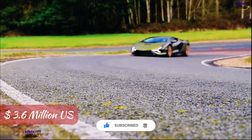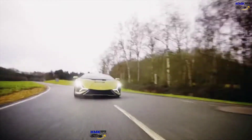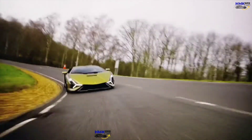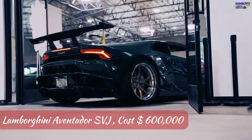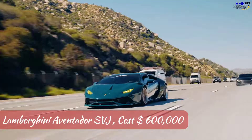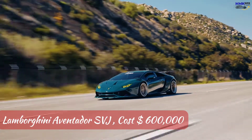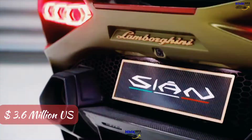At a price of 3.6 million dollars in the USA — potentially much more depending on customization — the price of the Lamborghini Sian is as outrageous as the rest of it. Considering that the Aventador SVJ costs up to 600,000 dollars and has almost the same 0-to-62 miles per hour time, it's difficult to justify the Lamborghini Sian's cost of 3.6 million dollars.